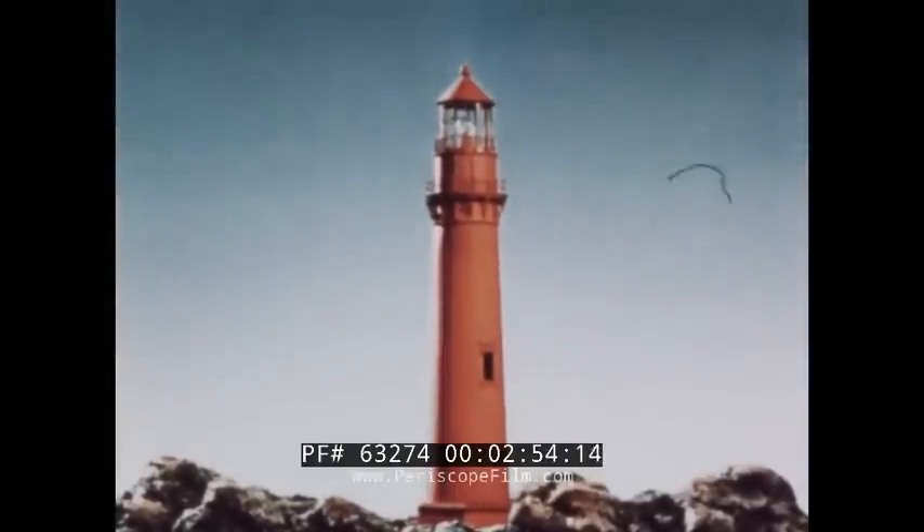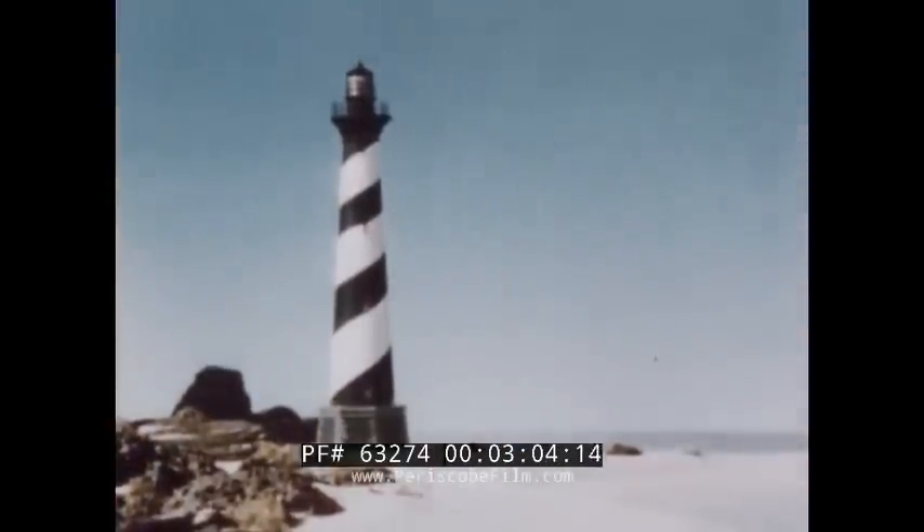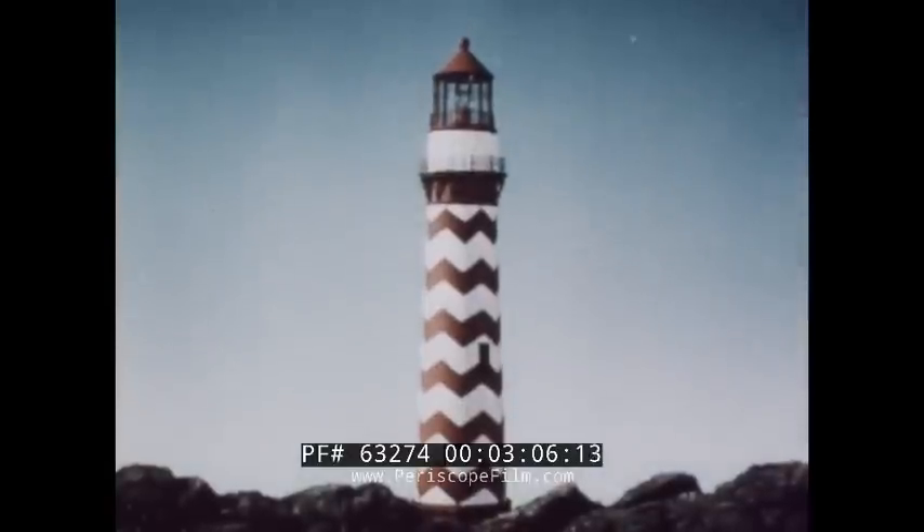Another distinguishing characteristic of lighthouses is their color. They may be painted in solid colors, in bands of color, or they may be painted in a varied pattern.